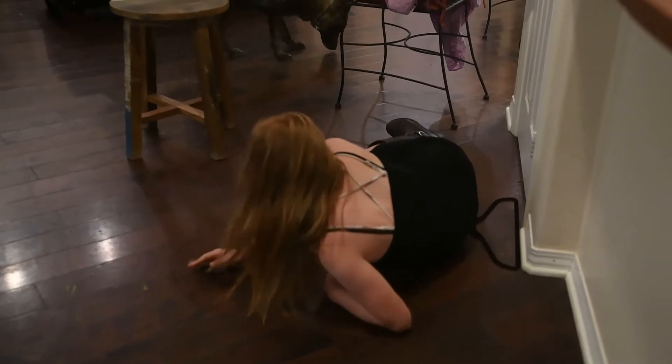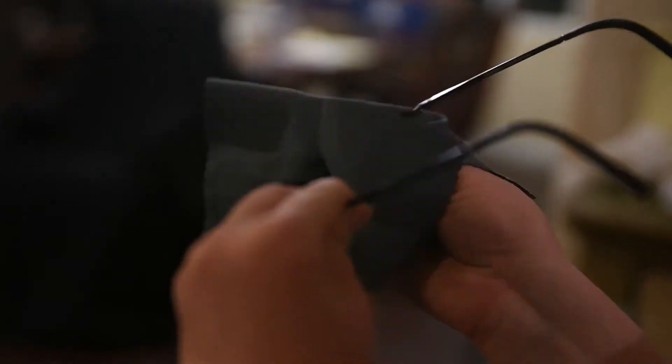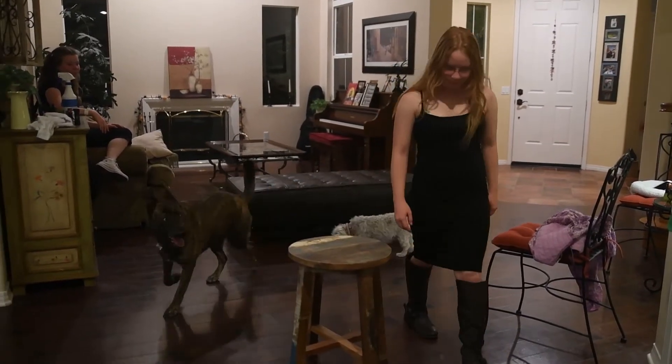My glasses were so dirty, I couldn't see. Thanks to ShamX, I don't trip anymore.